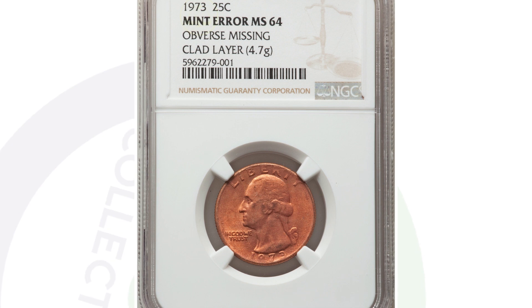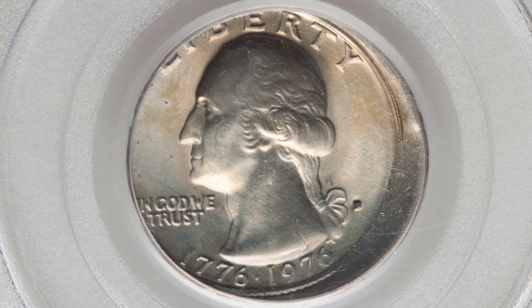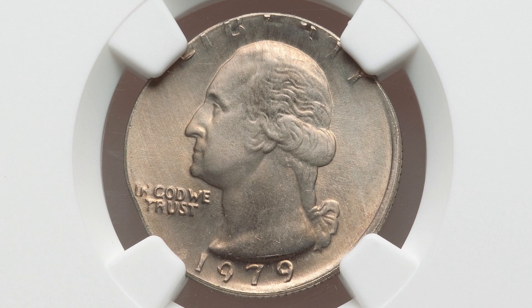That 1973 quarter graded at Mint State 64 ended up selling for over $380. Here is a 1976-D mint mark bicentennial Washington quarter graded by PCGS at Mint State 63. This coin was struck 12% off center and ended up selling for around $170 at auction.